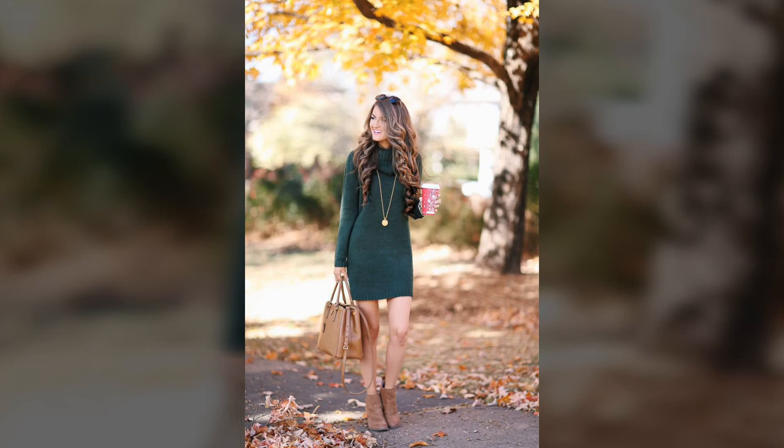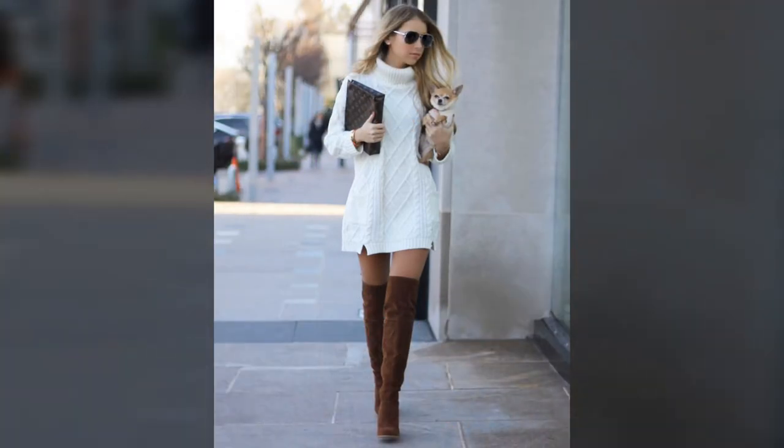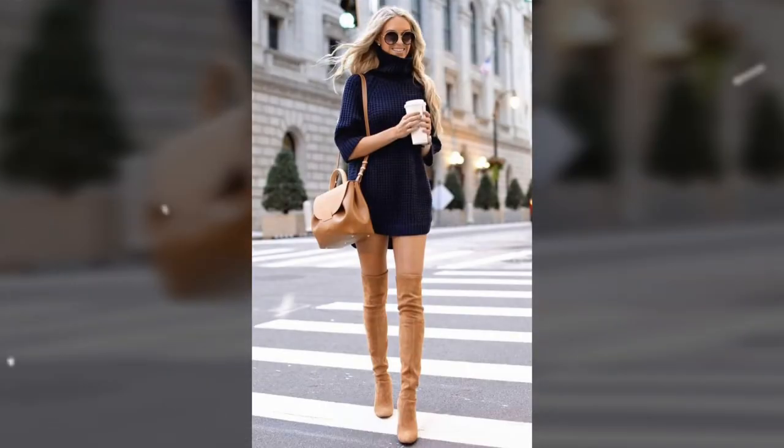Hi dear friends and my awesome fans, a warm welcome to my channel Style Me Better. Today we are here to tell you about sweater dress ideas.